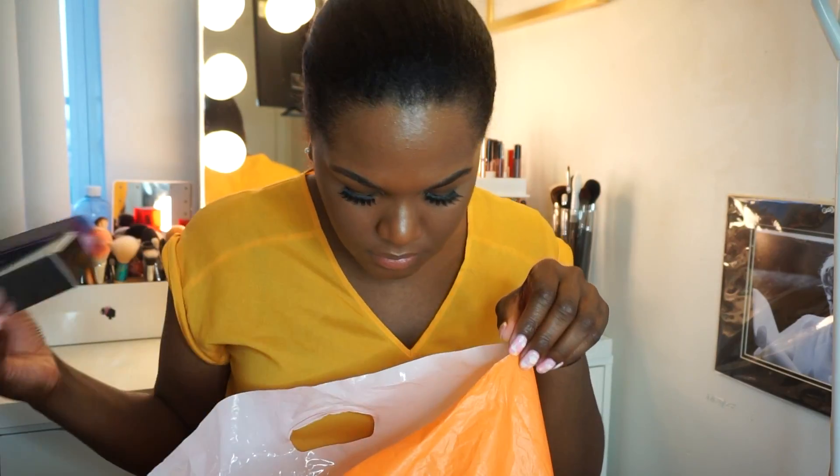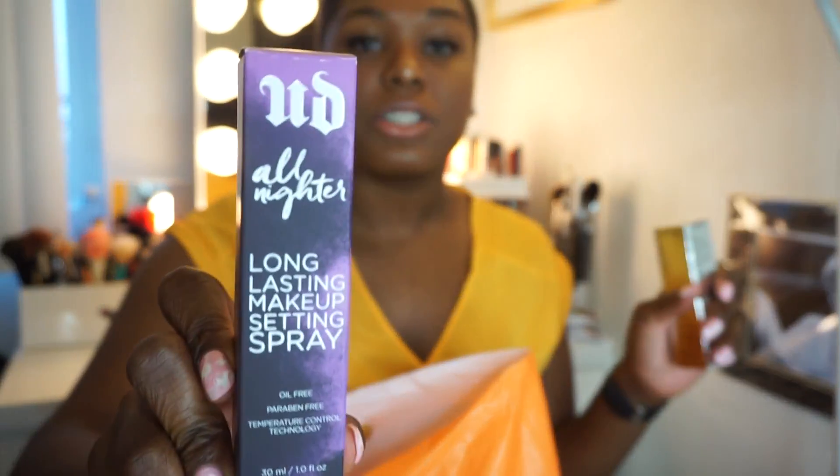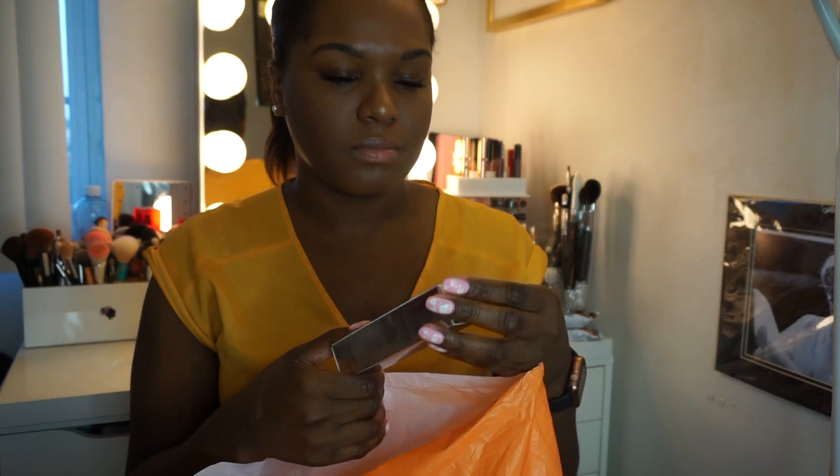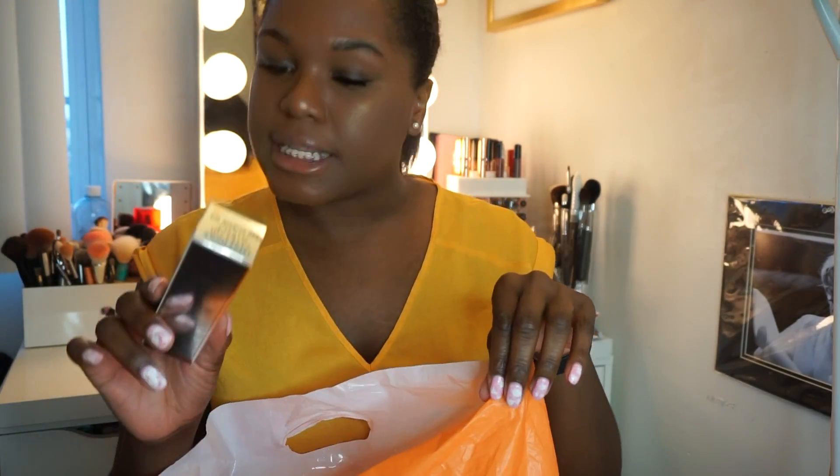Next I got the Urban Decay All Nighter long-lasting setting spray. I've never tried this before — I know, I'm late — but I always stick to MAC Fix Plus, or since I stopped going to MAC I've been using the e.l.f. one that smells like lettuce and cabbage, but it makes my makeup set and look poppin' all night.